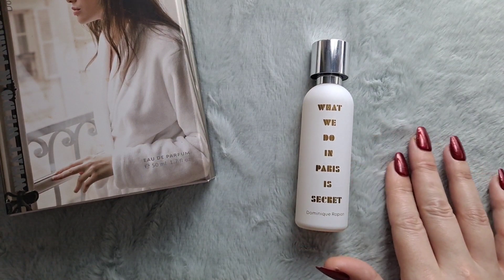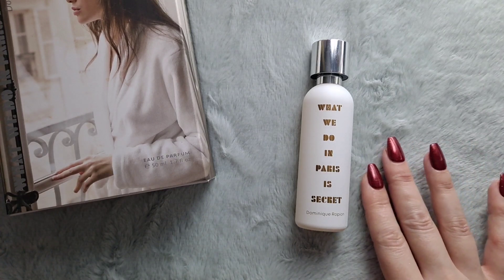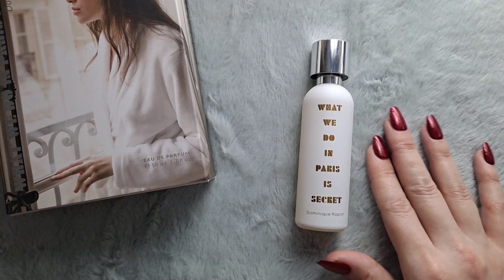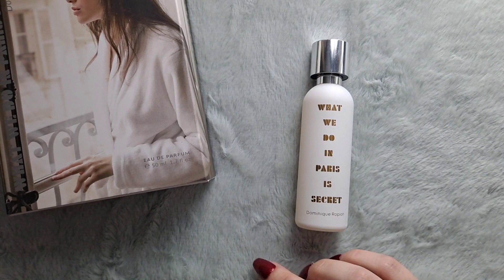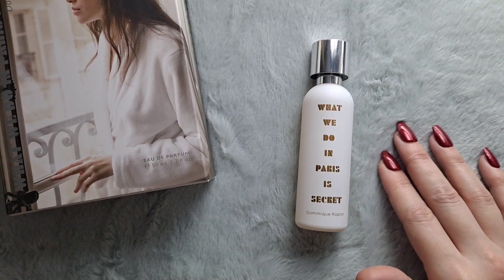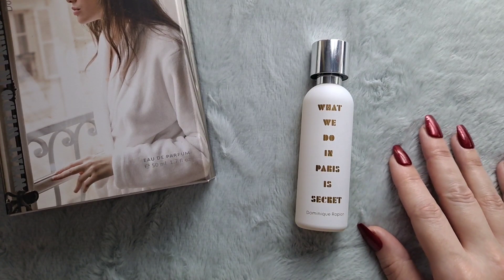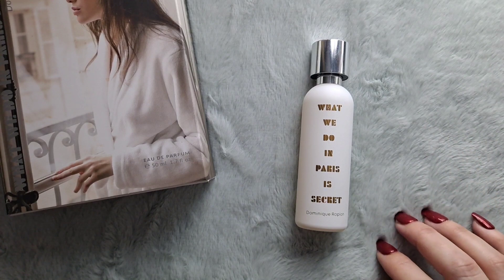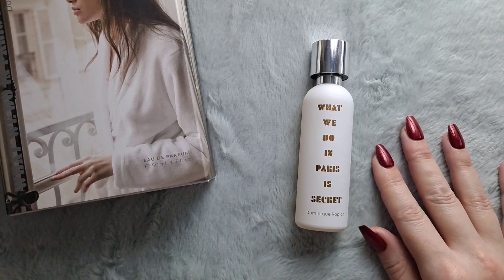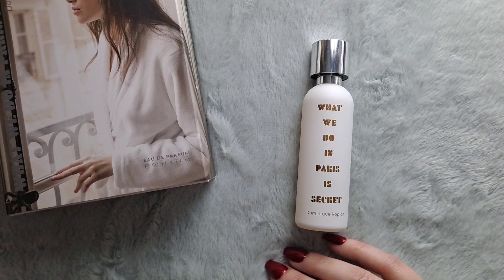The top notes are honey, lychee, and bergamot. The mid notes are heliotrope, vanilla, and rose. The base notes are tonka bean, tolu balsam, amber, and cedarwood.